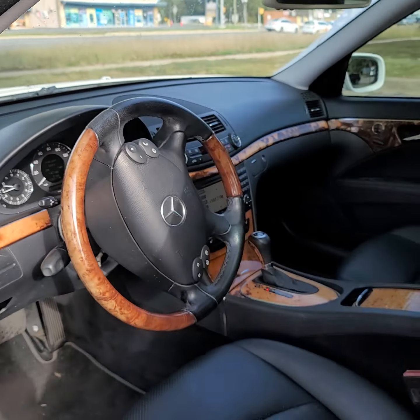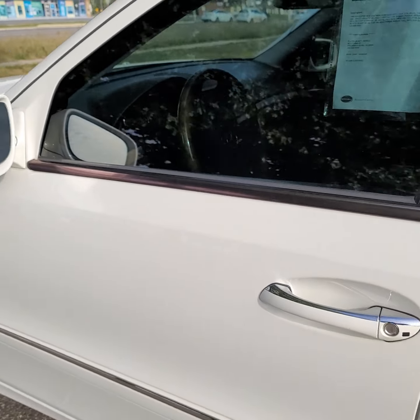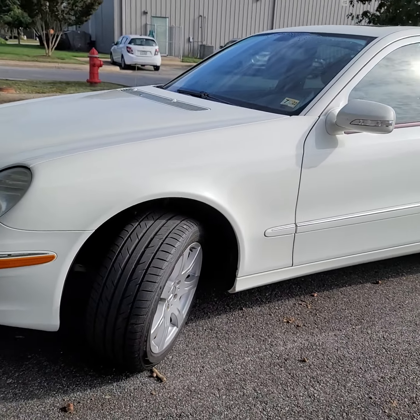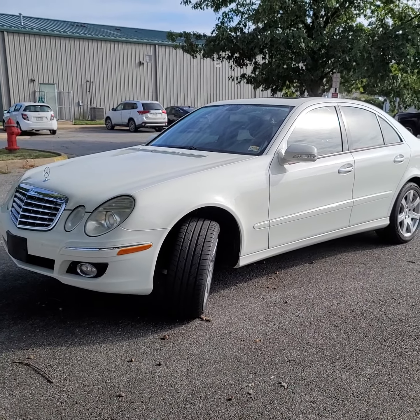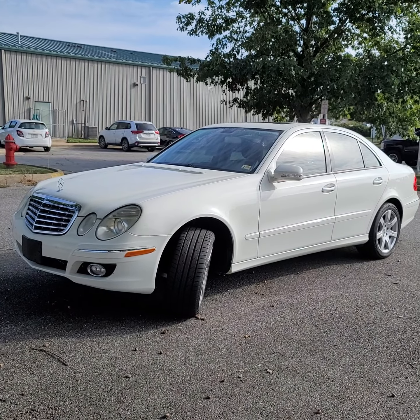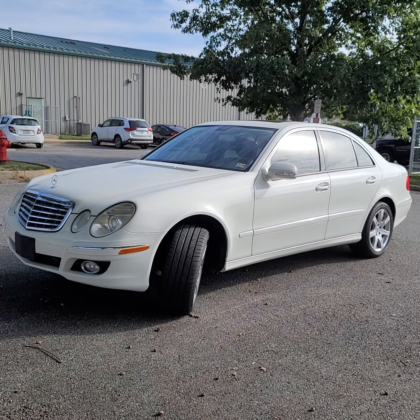Anyhow, I hope this video gives you an idea of what this car actually looks like and sounds like. Give us a call at 540-898-8300. Thank you for watching.